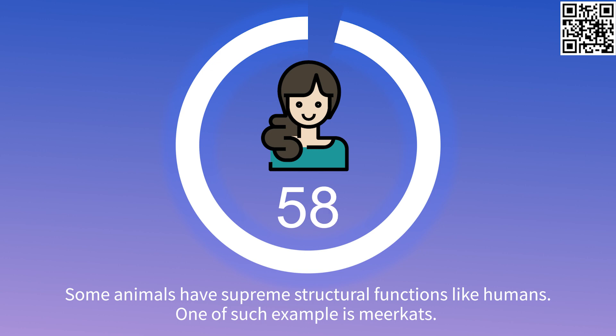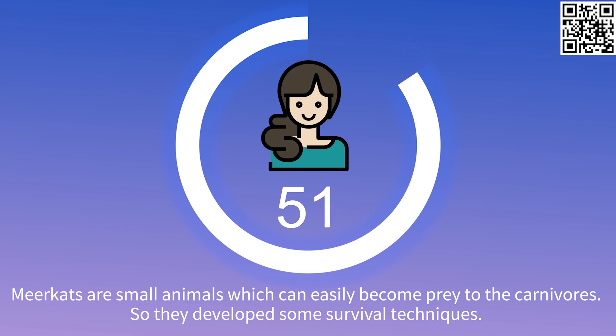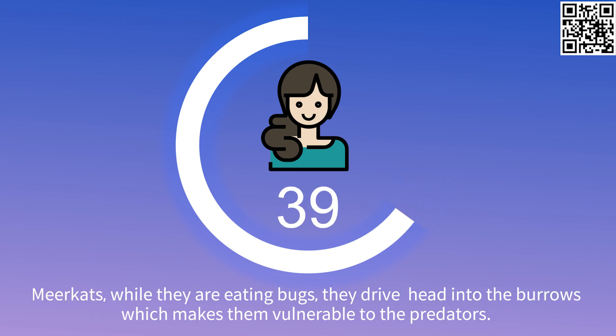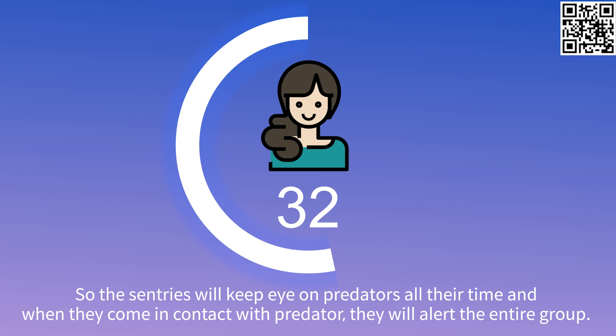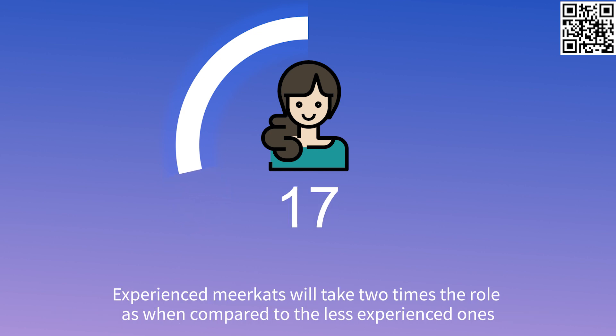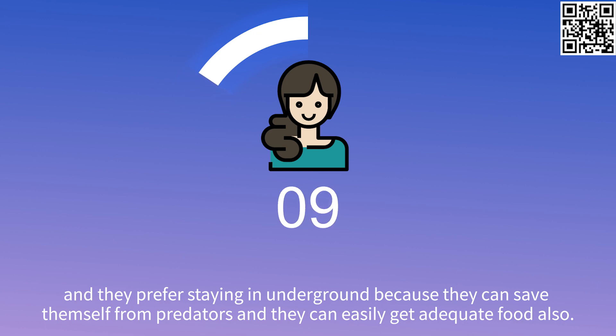Some animals have supreme structural functions like humans. One such example is meerkats. Meerkats are small animals which can easily become prey to the carnivores, so they developed some survival techniques. One of such techniques is the sentry method. Meerkats choose one of the members to play the role of sentry. While they are eating bugs, they drive their heads into the burrows, which makes them vulnerable to the predators. So the sentries will keep an eye on predators at all times, and when they come in contact with a predator, they will alert the entire group and the group will save themselves. The system they follow is always systematic when compared to other species. Experienced meerkats will take two times the role compared to the less experienced ones. They prefer staying underground because they can save themselves from predators and can easily get adequate food as well.